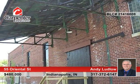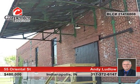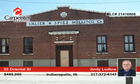Features include curved hallways, 14-foot ceilings, radiant floor heat, a working freight elevator, and much more. Andy Ludlow has the keys — give him a call and schedule your tour today.